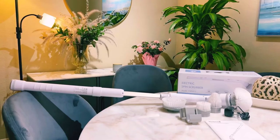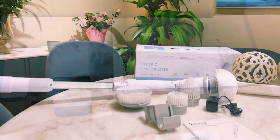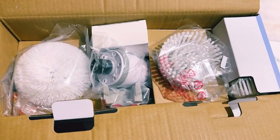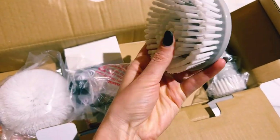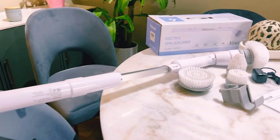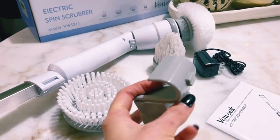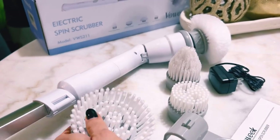Product four: VOWIEC electric spin scrubber — a cordless cleaning brush with adjustable extension arm and replaceable cleaning heads. To remove stubborn stains, use it with detergent. The electric spin scrubber has a maximum spinning power of 380 RPM. The VOWIEC power scrubber can last continuously up to 120 minutes after fast charging.